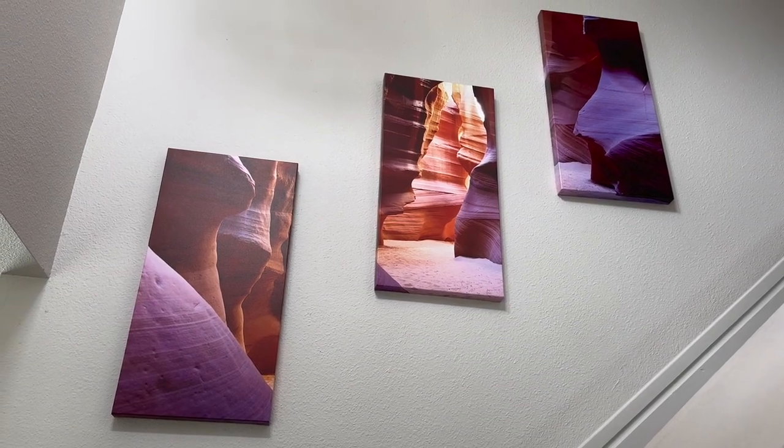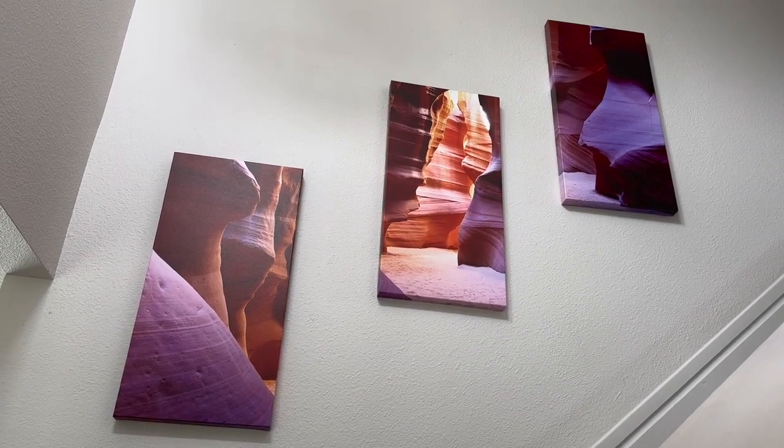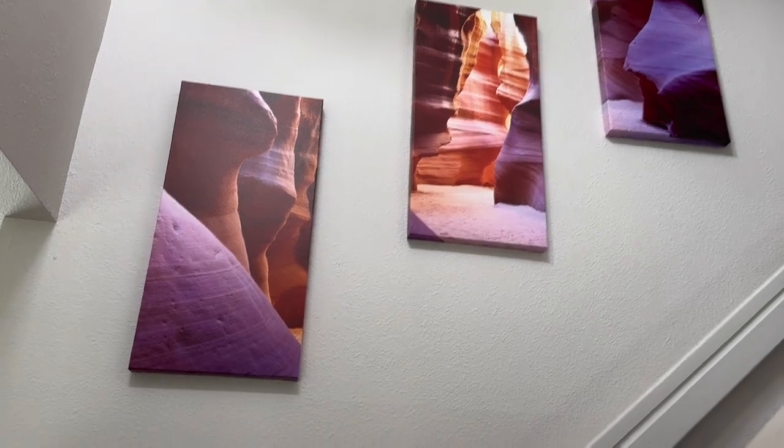I absolutely love this canvas wrapped picture of the valley. If I get up close you can see the details of it. It's just a little bit off the wall, and it's fully wrapped so there's no weird sides or anything like that.